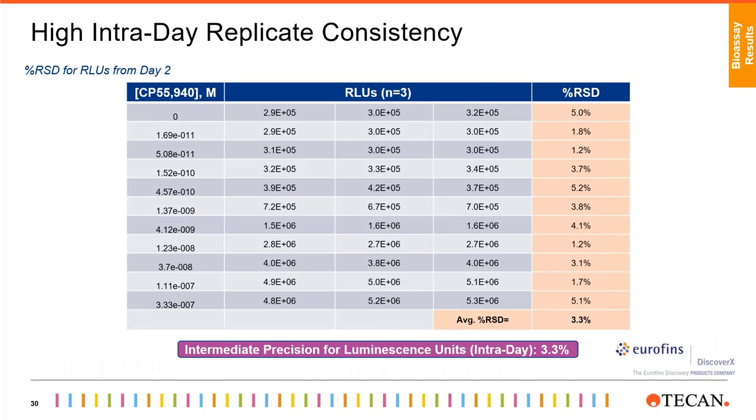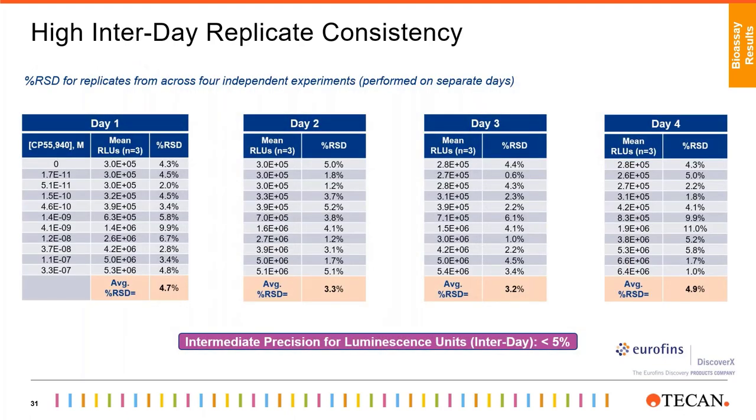Similarly, we looked into intraday replicate consistency. We analyzed the raw luminescence data from the experiment performed on day two and calculated the relative standard deviation. As shown, the replicates for each data point are extremely tight and the average RSD is 3.3%, which demonstrates high intraday replicate consistency. We then compared the intraday replicate consistency and summarized the CV obtained for each of the four independent experiments — for each day the average CV is less than 5%, illustrating that the Fluent system provided low day-to-day variability for this assay.